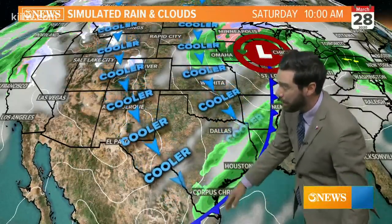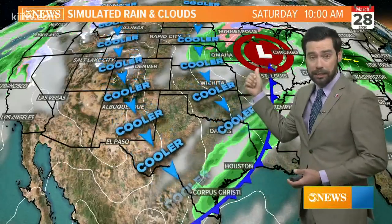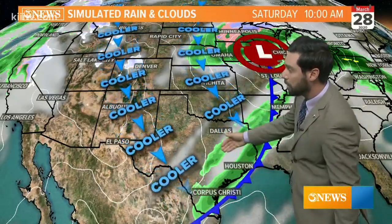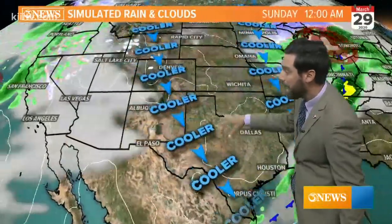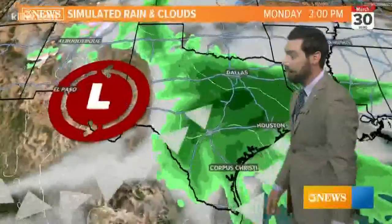It'll bring a little band of rain as it works through, but the rain is not going to be impressive with this feature. This one, though, will cool us off — low 80s Saturday afternoon and drier mid 70s on Sunday — and then there's another system coming in from the west.